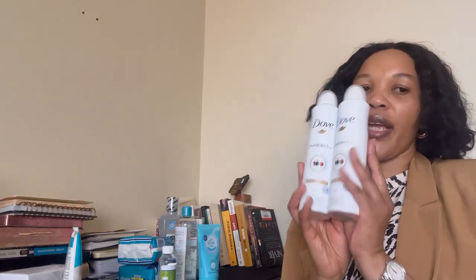I remember the Vanilla brand — my mom used to buy bar soaps from them. I am my mother's daughter, so I'm excited. Even the packaging is giving luxury. I also got these two deodorant sprays.